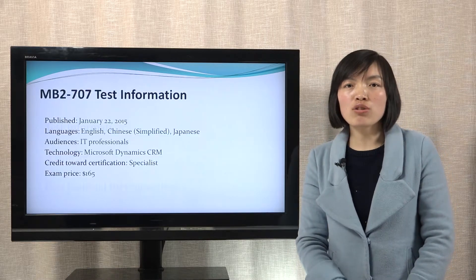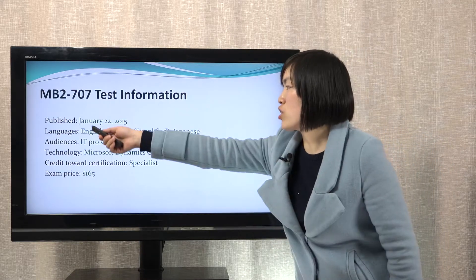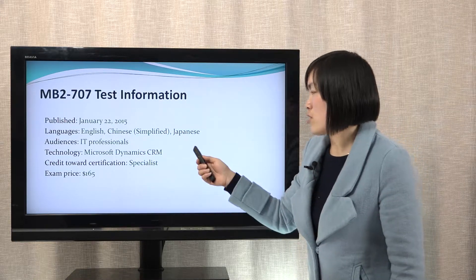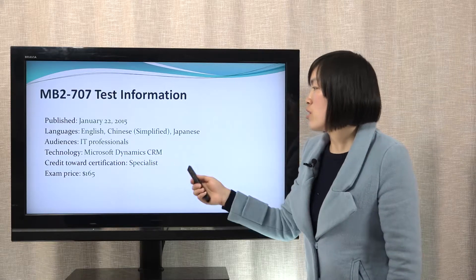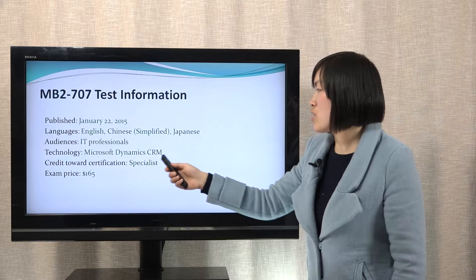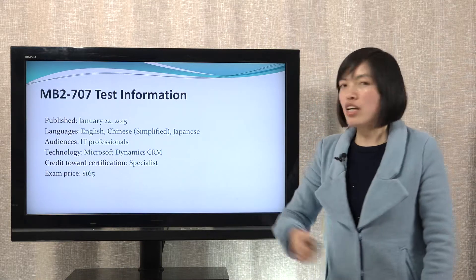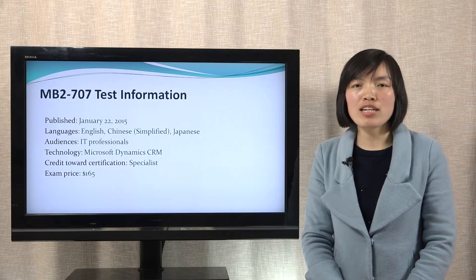Let's view the real test information first. Here you can check the published date. The test languages are English, Chinese, and Japanese. The audiences are IT professionals. The technology is Microsoft Dynamics CRM. The credit toward certification is specialist. The exam price is 165 US dollars.